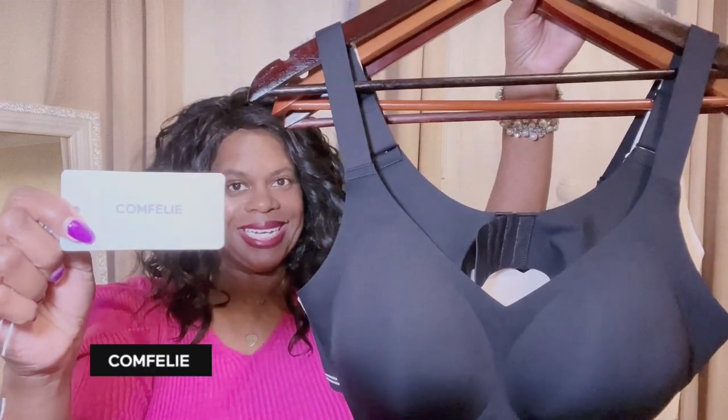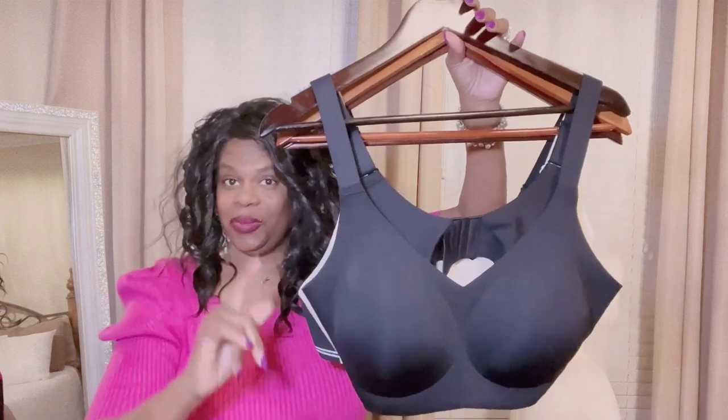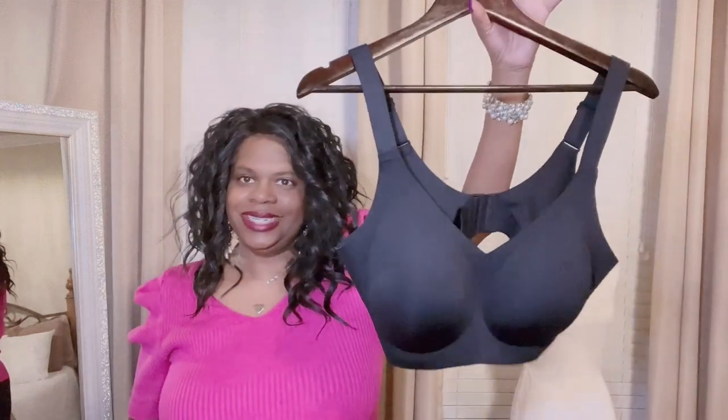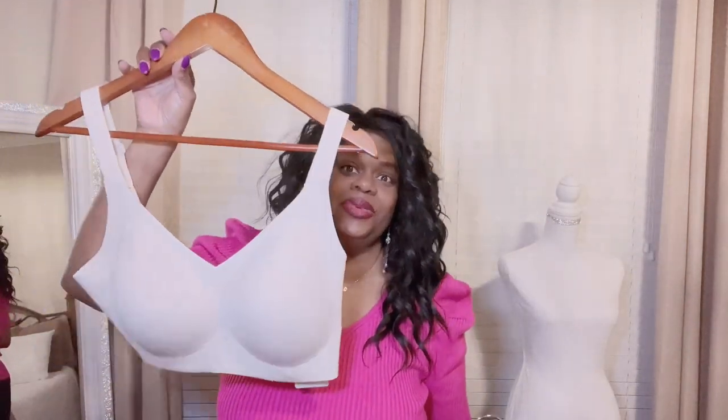Ladies, I am so in love with my new bras and leggings by Comfily. These bras feel so good, and you want to know why? They are seamless and cool to touch. Just look at these beautiful bras — I have never owned a bra that was so cool to touch and so comfortable.